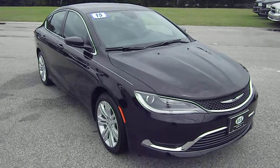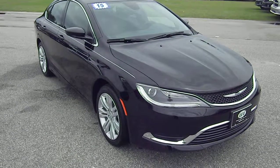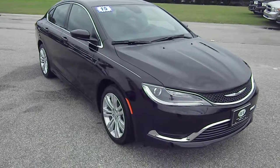Hello and welcome to Lee Chrysler Dodge Jeep Ram of Wilson, North Carolina. Thanks for taking a few minutes of your time to look at our 2015 Chrysler 200.